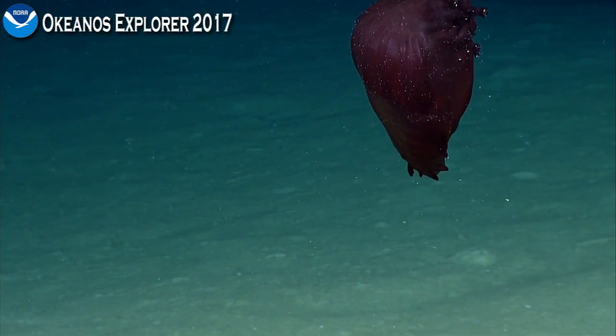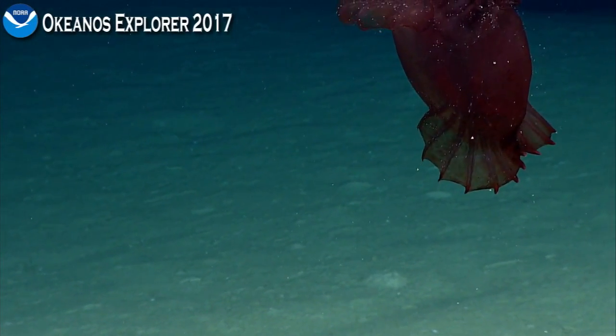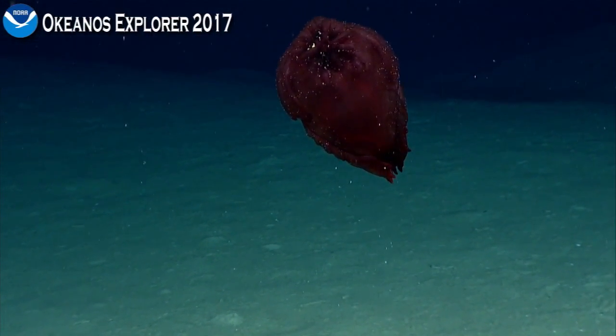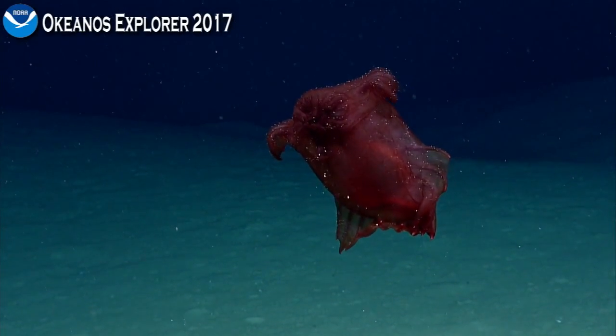You can see it's either trying to get somewhere quickly, or more likely trying to evade a predator — probably what it makes of this ROV, this bright noisy thing sending lots of vibrations into the surrounding water. And yet he's still trying to get the last remains of his meal in.